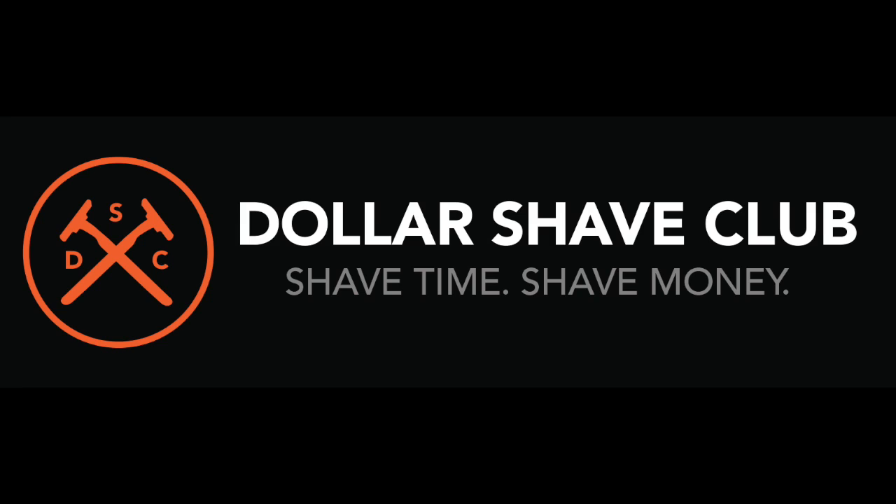This episode is brought to you by Dollar Shave Club. What's up guys? In this video we're going to be talking about the iPhone 6, covering all the rumors to give you an idea of what it's possibly going to be like.